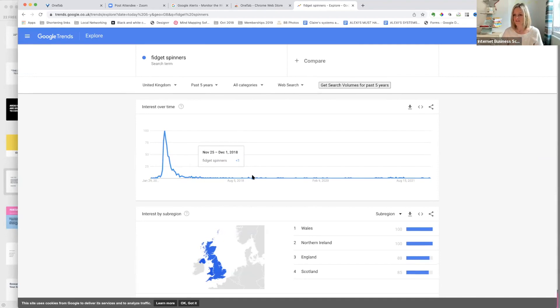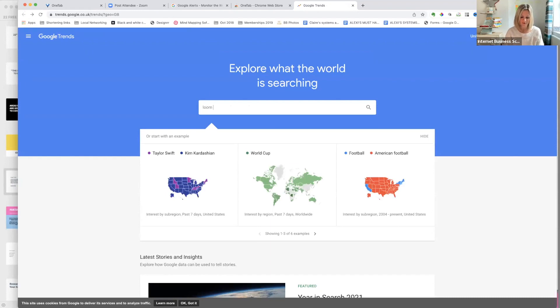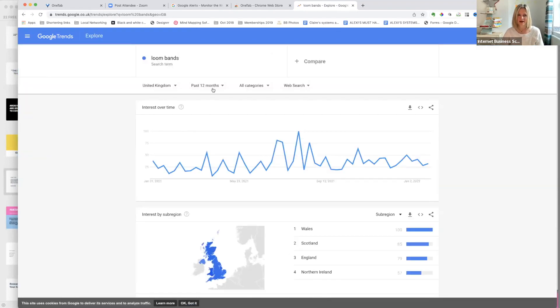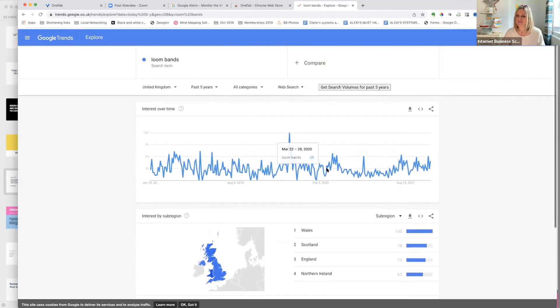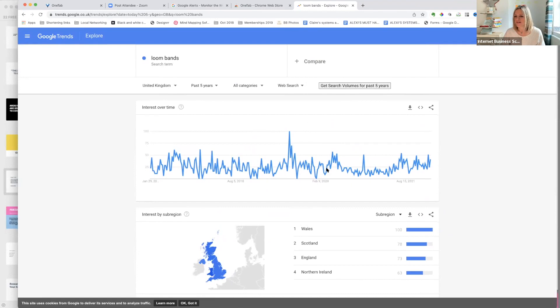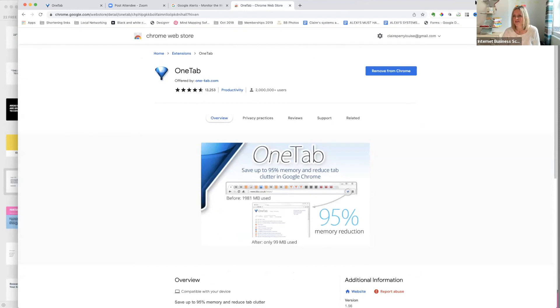Let's do loom bands and then move on. Looking over the past five years — loom bands are not too bad actually, they did have a peak, it's not a dead market. These are trends, not the percentage of people searching, but it's something you can use to see what's going on in your market.